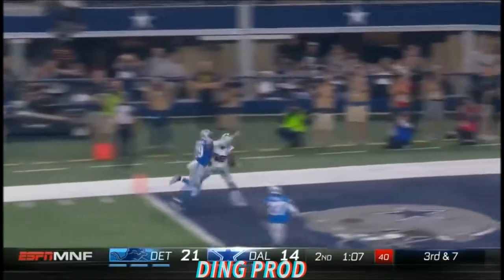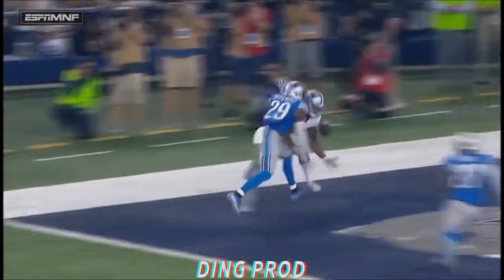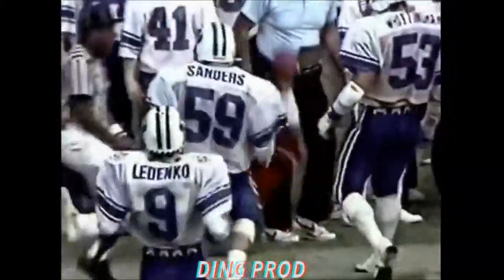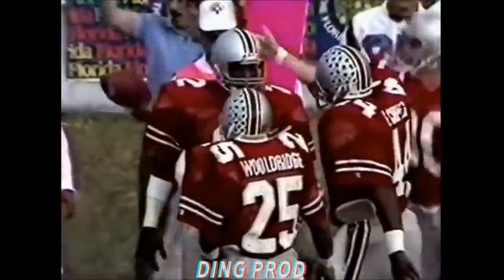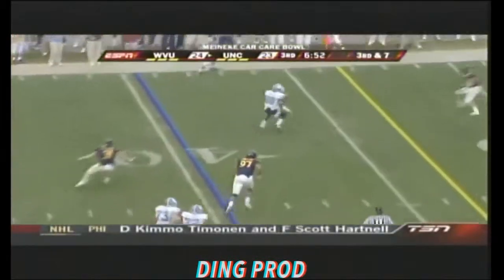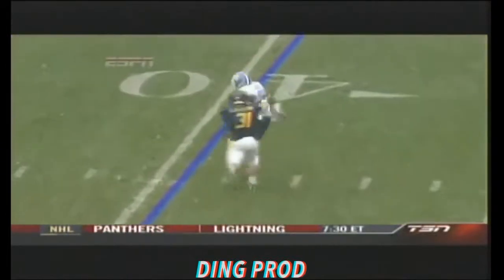Oh, and it's caught by Weber toward the end zone — bodies tangled, flag down. Catch, not a drop. Throws to West in the corner — caught one-handed, touchdown! First down, throwing, and the catch is made on the far sideline by Chris Carter — first base glove on, he just brings it down.